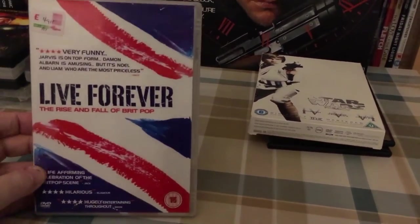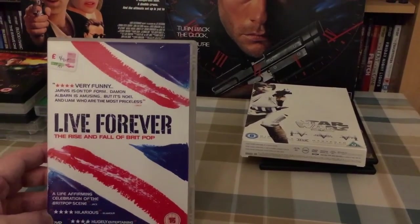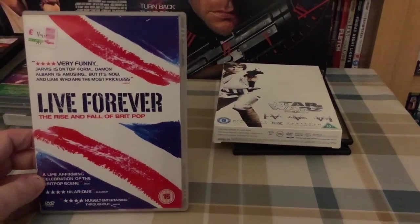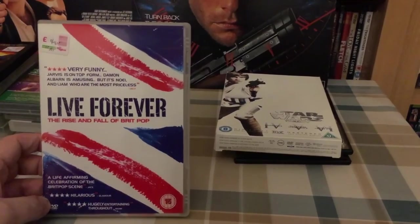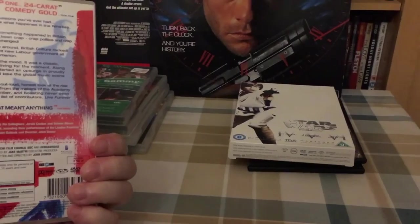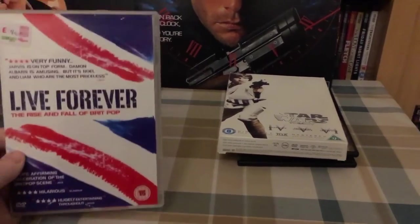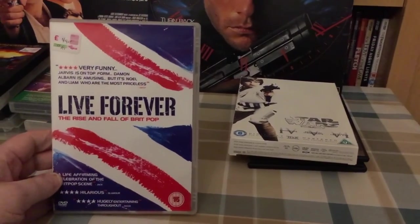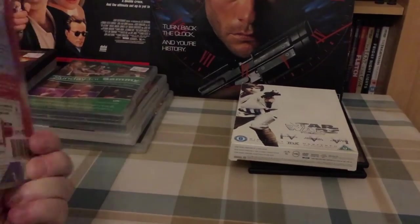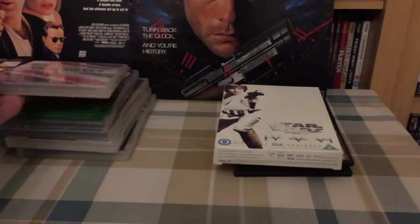And finally, also 49 pence: Live Forever — The Rise and Fall of Britpop. I'm guessing this is some kind of documentary from back in the 90s when all these bands were huge. It wasn't really my thing — I wasn't an Oasis fan, I didn't mind a few of the Blur songs, but Britpop didn't appeal to me at all. It's a nostalgic look, I suppose, but I'll give it a try.